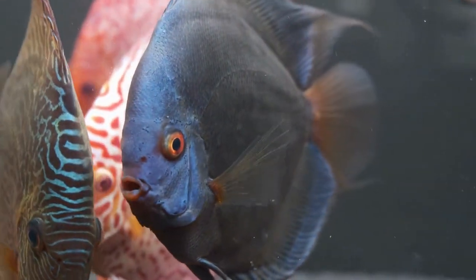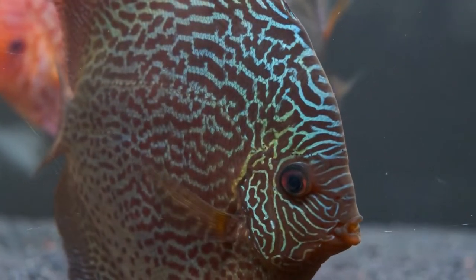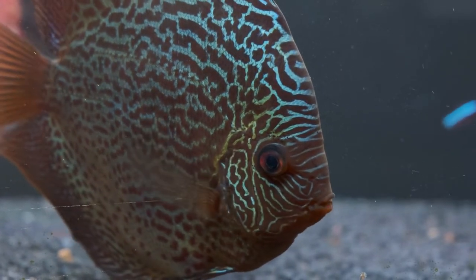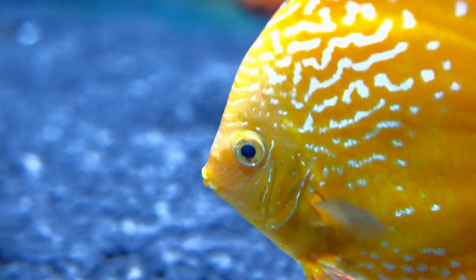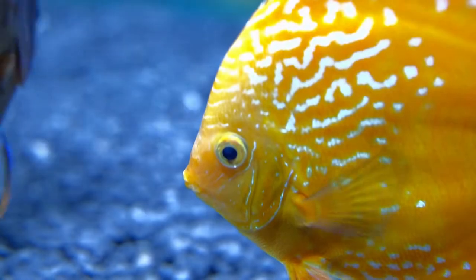Fun Fact: Depending on the circumstance, this fish can instantly change its color. During the night, the vivid hues frequently wane to blend in with the coral reefs. But when the fish is agitated, the colors become even more vivid.